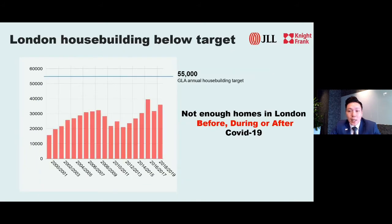Let us analyse the demand and supply dynamics of the London property market. London is facing a housing shortage crisis. The target set by the government is 55,000 new homes every year to meet demand, but every year house builders are unable to meet this target. There are not enough new homes in London before, during, and after COVID-19.